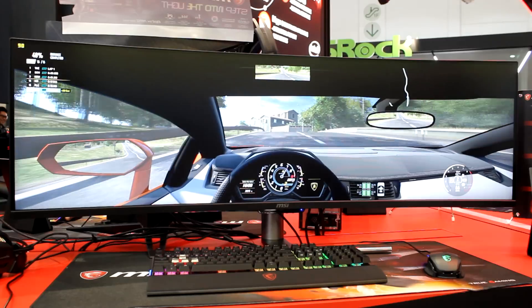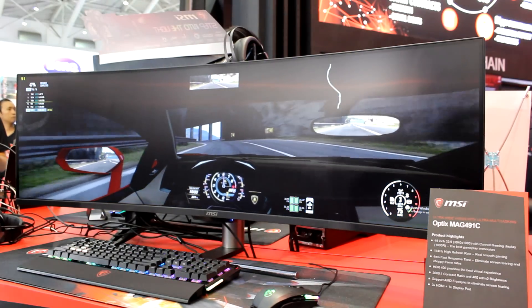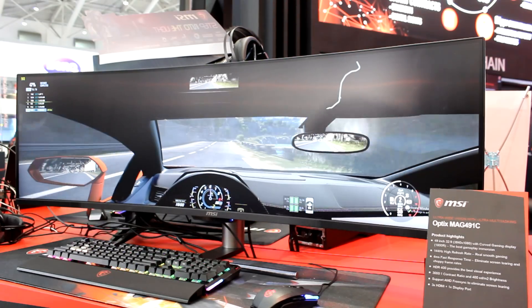Ultrawides are great for productivity — you get a huge amount of screen real estate. For gamers looking for a more immersive, all-around experience they're good as well, though you'll need quite a bit of GPU power for gaming. If you're purely doing productivity, that's less of a factor. For a 1440p ultrawide with gaming, especially if it's high refresh rate, you're going to need serious GPU power.